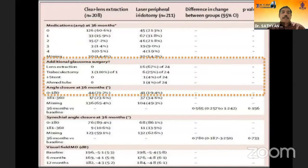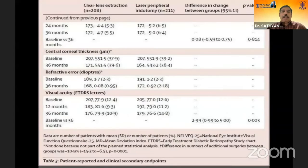Regarding additional glaucoma surgical procedures, in the lens extraction group only one patient underwent trabeculectomy, six patients received laser treatment, and lens extraction was performed in 16 patients in the standard group. On visual acuity, there was a three-line improvement on the ETDRS chart that was significantly greater in the clear lens extraction group compared to the laser peripheral iridotomy group.